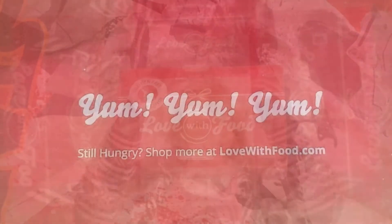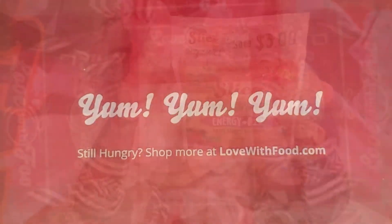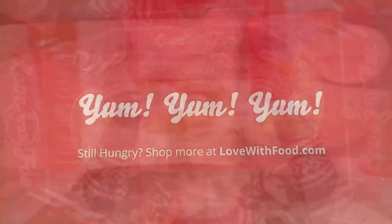And that was today's episode! For each box sold, two are donated to a local food bank. To get in touch with myself or Love With Food, all the information is down below the video. Thanks for watching everyone — have a wonderful day!